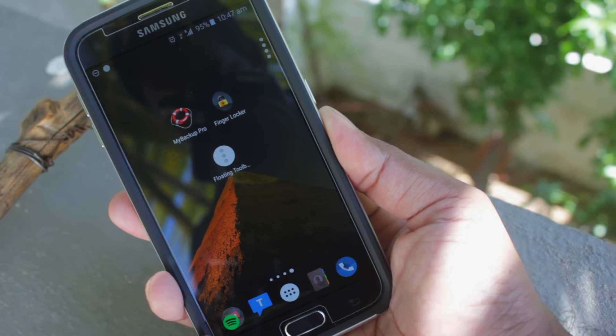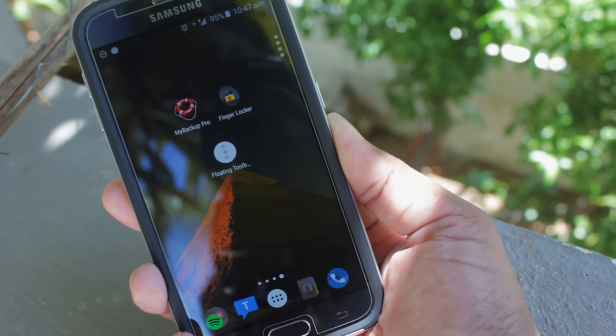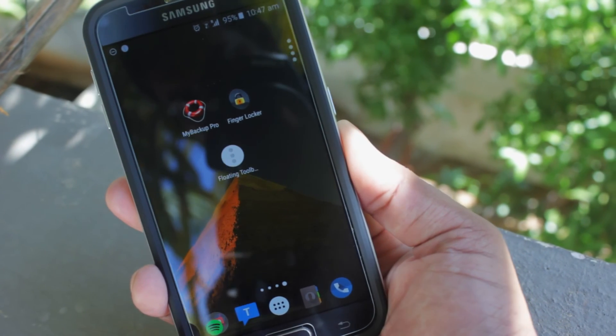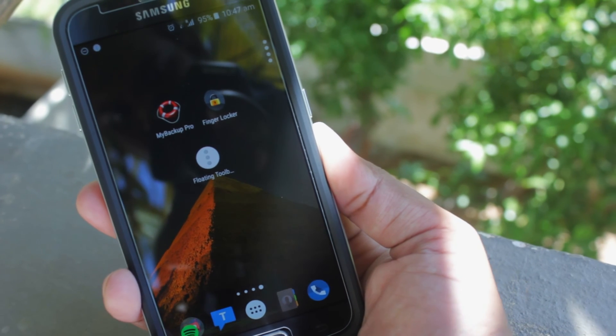The links to all the apps are in the description below. Hit the like button and share your most used utility apps in the comments below. My name is Avi — I'll see you guys in the next video.